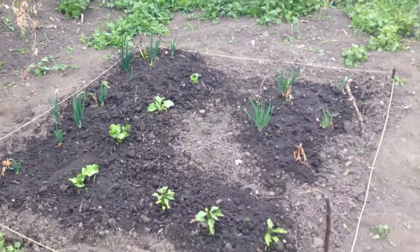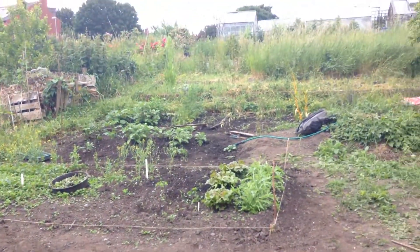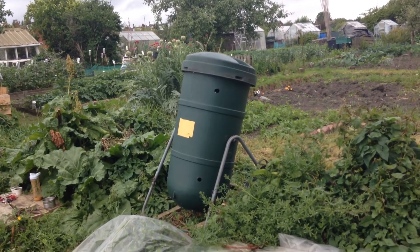Beautiful. Onions are doing great, what a wonderful looking plot. And our new spinning composter. Thank you.